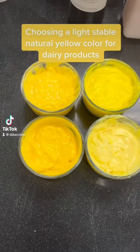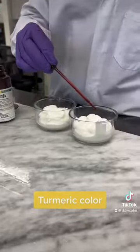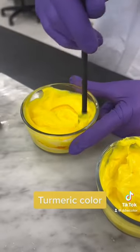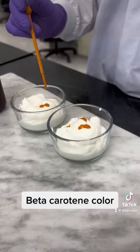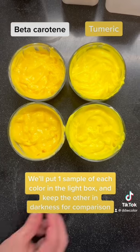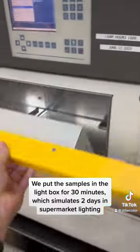Today we'll show you how to choose a light stable natural yellow color for dairy products. We'll make two batches of yellow yogurt — one using our turmeric color and one using our beta-carotene color. We'll put one sample of each into the light box and keep the others in darkness for comparison.